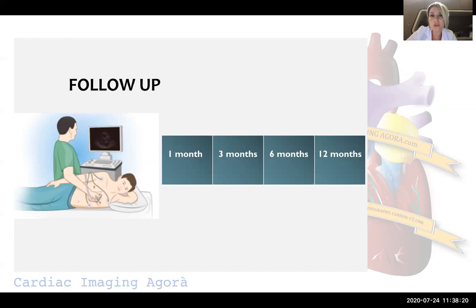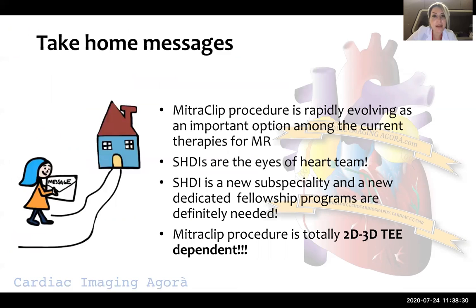For follow-up, we need to see the patient echocardiographically and clinically at one month, three months, six months, and twelve months.